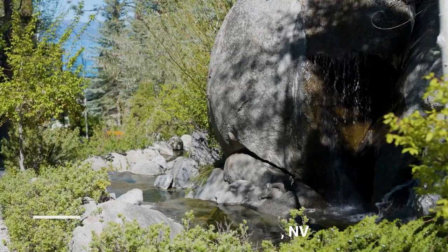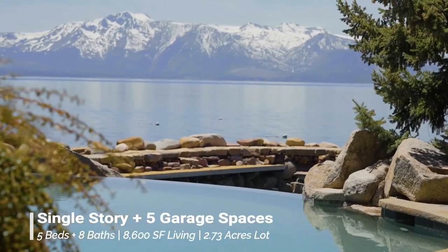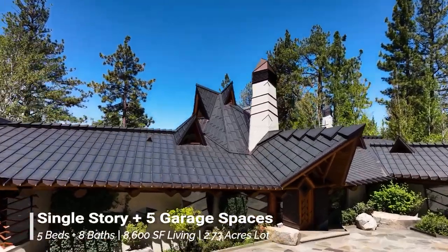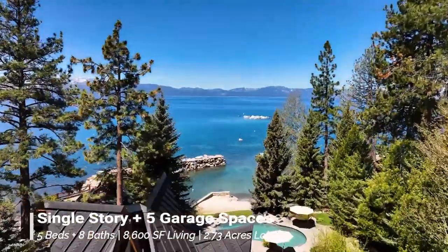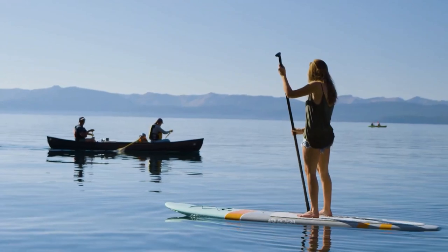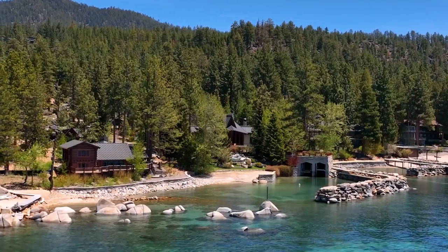Let's check out the mortgage on this. 20% down is $7 million. Fixed for 30 years at 6.4% is $175,000 a month in repayments. Homeowner's insurance is $12,000 — $12.50 a month. This is also on Lake Tahoe, the famous lake.